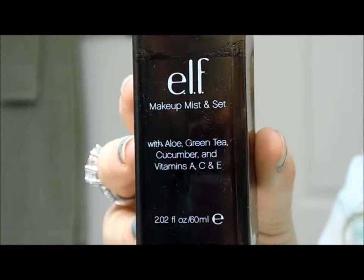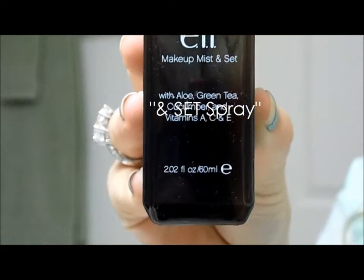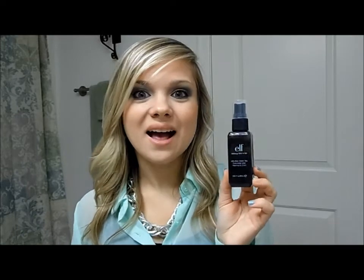The next thing I got is this ELF makeup mist and spray. It is a spray that sets your makeup. I got this at Harding's — you can basically get it at any grocery store in the makeup aisle or wherever ELF makeup is sold. I've been using this for probably a couple of weeks now and I think it works really well. I can really see a difference from when I don't use it versus when I do. It was probably around three dollars, so it's a very smart and inexpensive purchase.